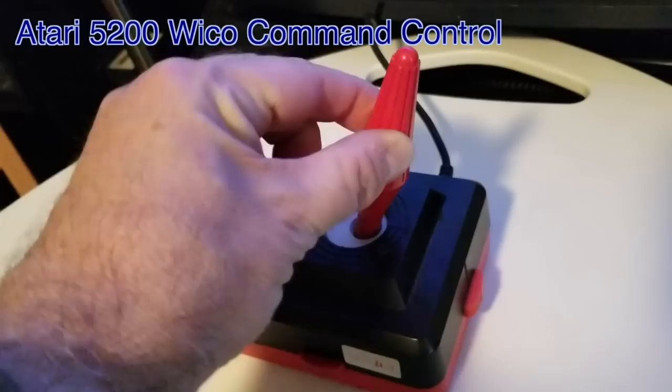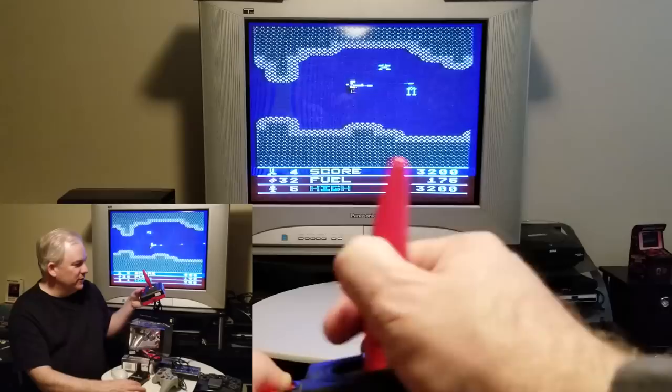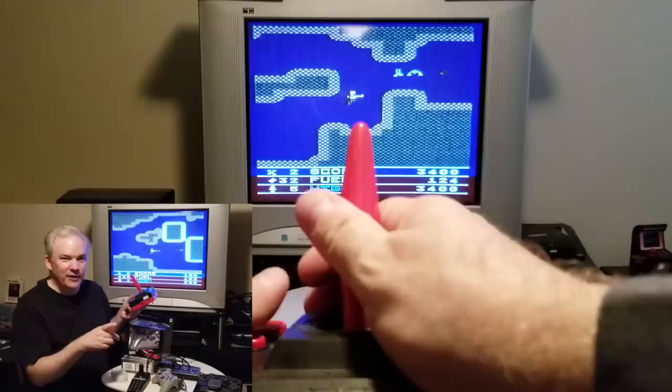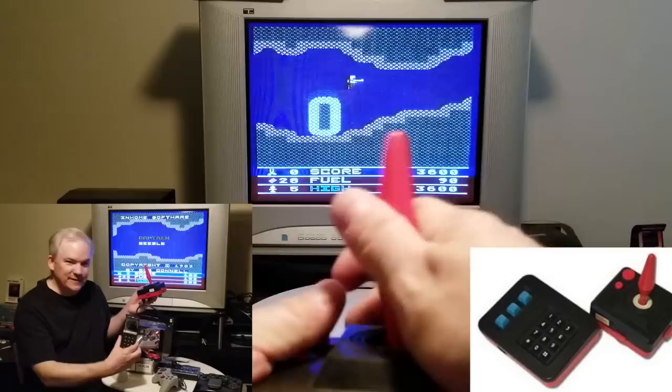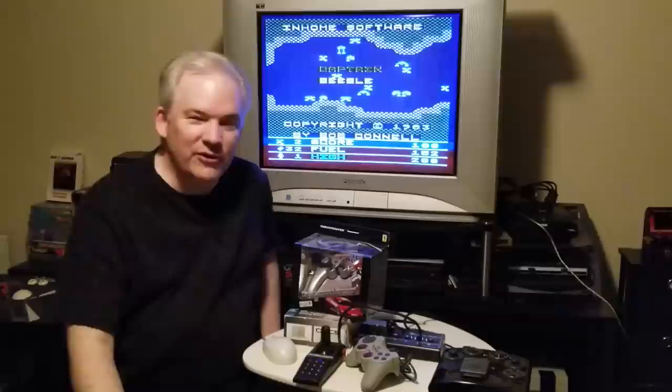Wico made one called the Wico Command Control, and it came with a splitter cable that plugged into the 5200, allowing you to use the keypad of your original 5200 controller while using this joystick and its two buttons instead. Definitely going to go for over $100 these days. It'll especially go into the upper mid-$100s if it has the matching Wico keypad that goes with it — if you have both, you're going to command a pretty high price.